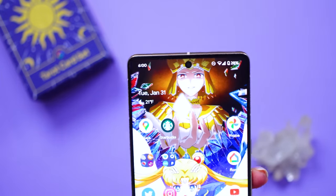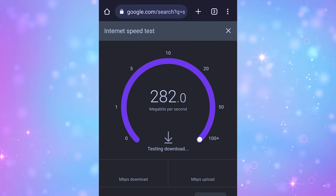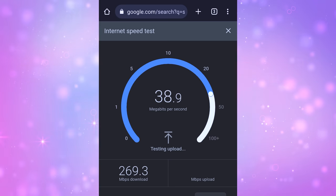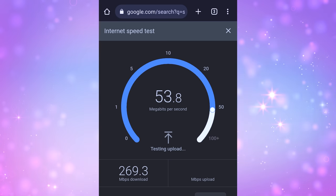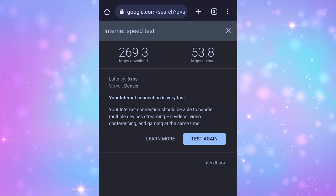They use Bluetooth 5.2 to connect to this phone. The phone is also WiFi 6E ready and quite fast over my WiFi 6 network. When using this phone on 5G around Denver, I noticed no issues. I have the millimeter wave and sub-6 version, which is also unlocked from Google.